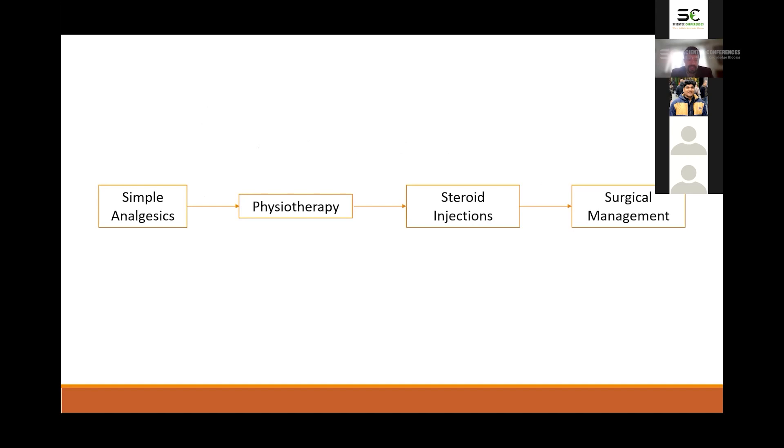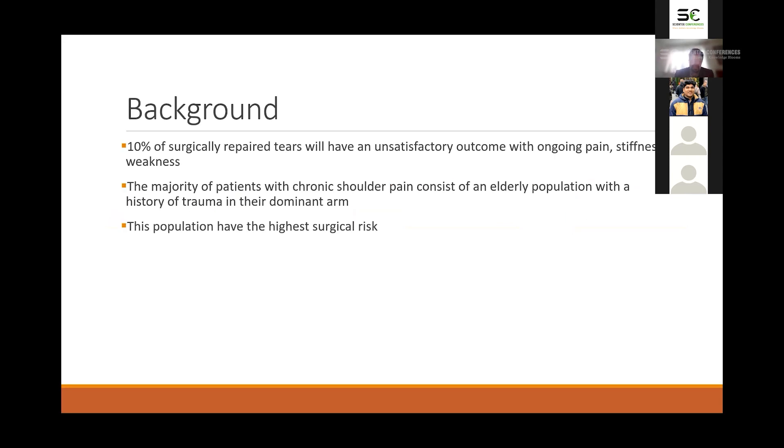The current treatment algorithm most people use starts with simple analgesics with physiotherapy, and if that doesn't work, some people will try steroid injections. Following on from that, they try surgical management in the form of repairs or replacements. It tends to do a reasonable job, but the issue is that despite repairing the tear surgically, 10% still have unsatisfactory outcomes with ongoing pain, stiffness and weakness.